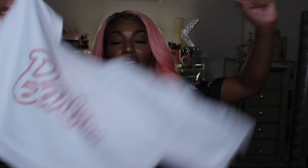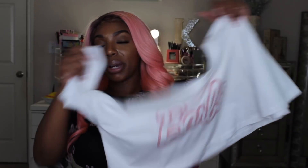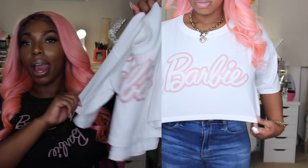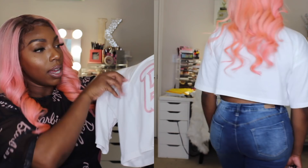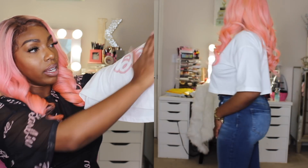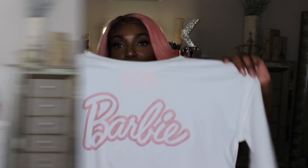The next item I have is this Barbie crop top as well. I thought this was so super cute. It is long but I think it's super cute. I absolutely love this — I love the white and the pink. It's more of a print rather than raised detailing, but I absolutely loved the pink Barbie on the front.